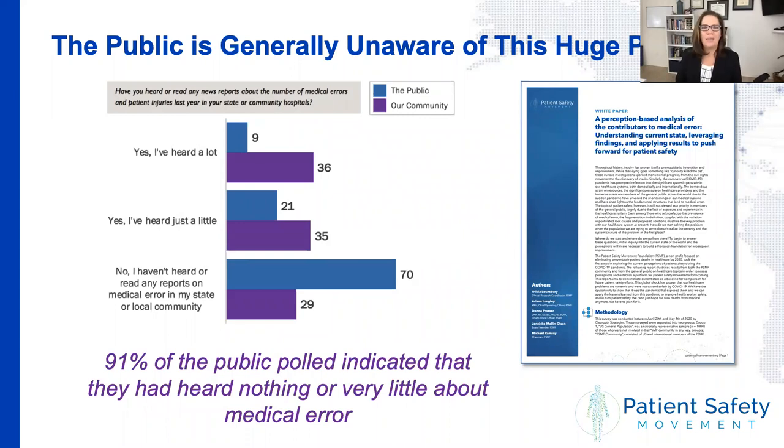As Helen mentioned, it's not for lack of trying that we haven't fixed this problem yet. Last year at the Patient Safety Movement Foundation we asked: why is this? Why is it that we've been working so hard, and what can we do to improve this problem in the future? The first thing we wanted to do was get a pulse on where the public sits. Does the general public even understand how much of a problem patient safety is? Our premise was: we're never going to fix patient safety if the public doesn't demand it, and the public isn't going to demand it if they don't know it's a problem.